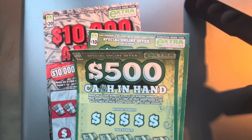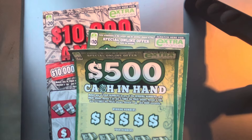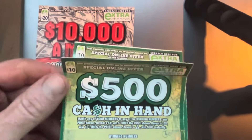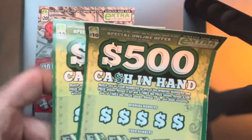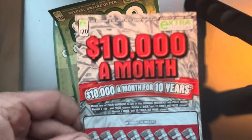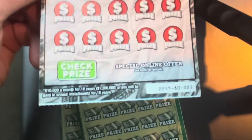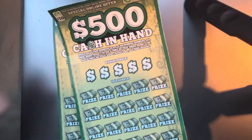Hey folks, it's the Tower Scratcher. I'm in Virginia with a $40 session. I picked up two of the $10 '500 Cash in Hand' tickets — ticket number 33 and 34 — and then I picked up just one of the $20 '$10,000 a Month' tickets, ticket number three. I'm going to start with the $10 tickets.